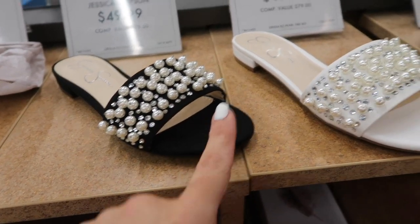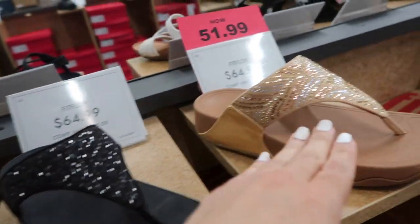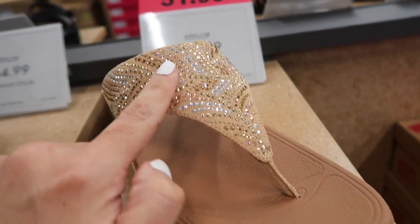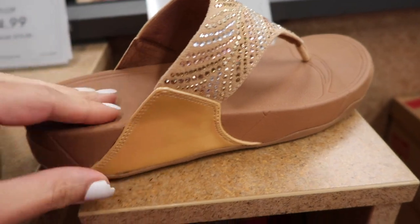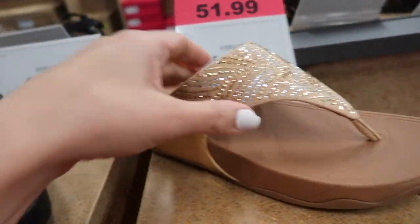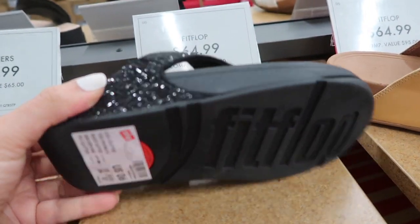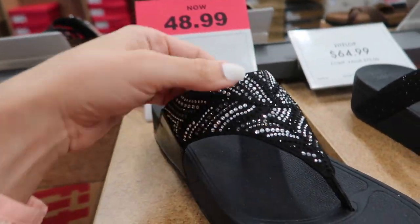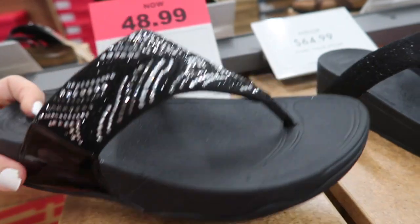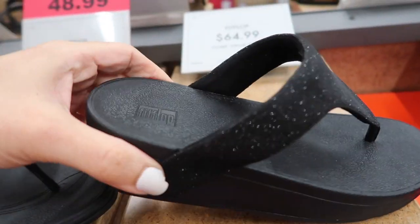Also seeing new flip-flops in the gold options on sale for $51.99 — this has that rhinestone detailing, the T-strap with arch support, really good for your feet. They come in black glitter, these are $64.99. These are on sale $48.99 — they have that rhinestone detailing in the swirl. And then also in a similar style, just a solid black with a little bit of iridescent, and these are $64.99.